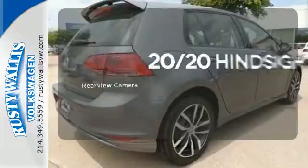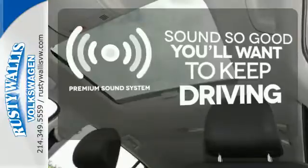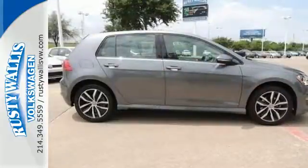See objects previously out of sight with the rear-view camera. You might take a drive just to listen to the premium sound system. Let the sunshine and fresh air in with the sunroof. Zip around town in this Volkswagen Golf today.